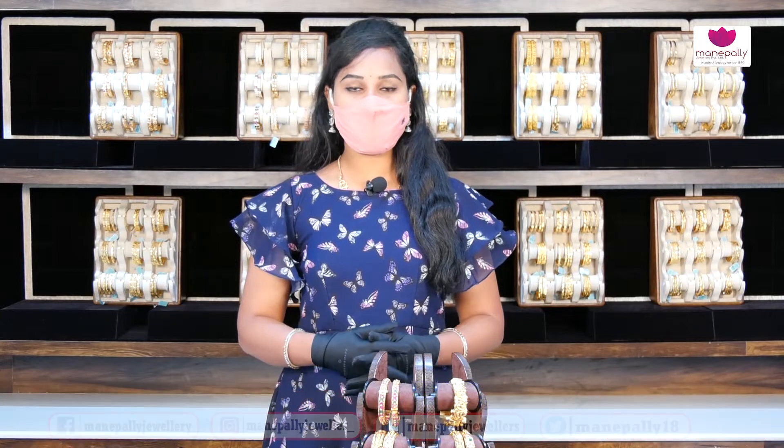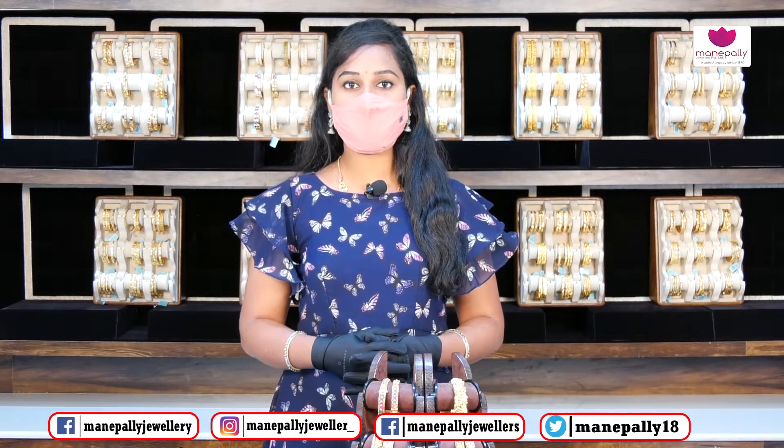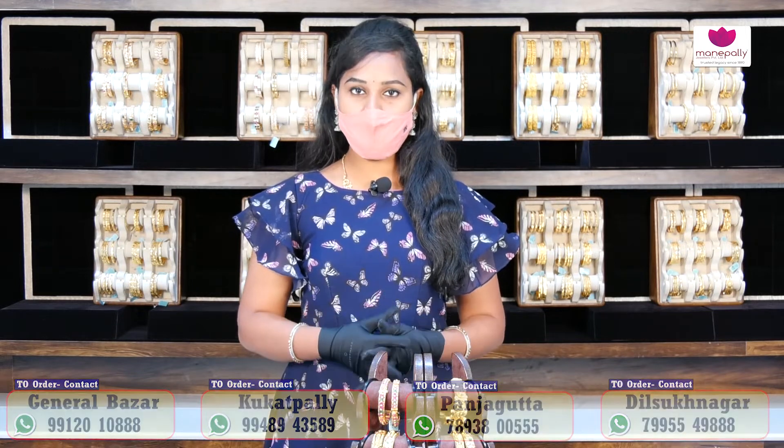We have a lot of collections at Manapalli Jewelers, including a wedding collection, bridal collection, party wear, and office wear — all available at Manapalli Jewelers.